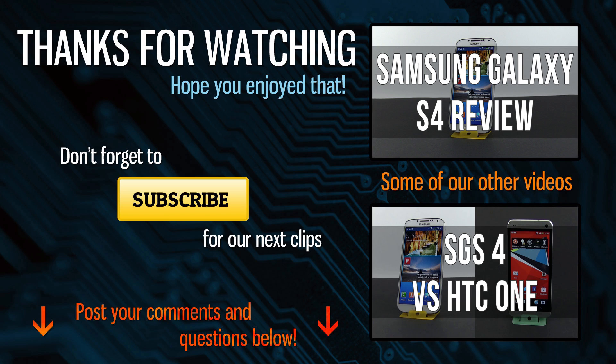Post your comments and questions below and don't forget to subscribe for more videos on the Samsung Galaxy S4. Cheers!